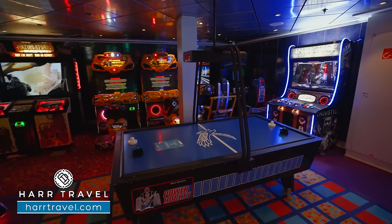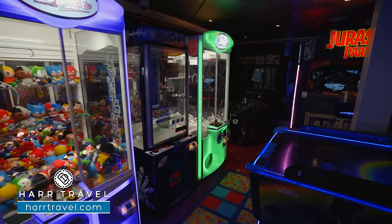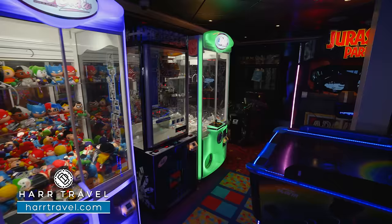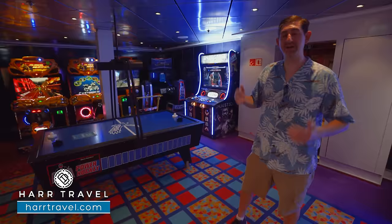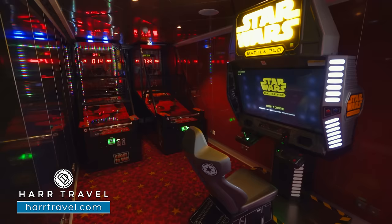Inside the video arcade, it's a really nice large arcade for a ship this size with all new games. There's a Jurassic Park game, claw games, racing games, basketball, and several kinds of air hockey. Keep in mind this comes at an additional cost — you'll want to have that conversation with your kids beforehand — but you can restrict their spending or purchase the unlimited arcade pass.